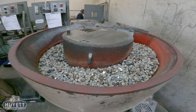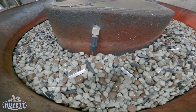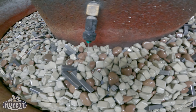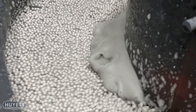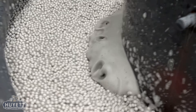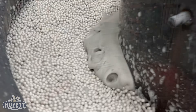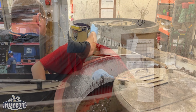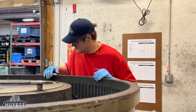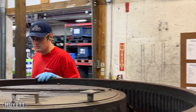The tumbling room is where all the magic happens. Inside this large donut-shaped drum, parts are vibrated in the presence of special media designed to polish and deburr them effectively. This process, known as vibratory finishing, is meticulously controlled. The mix of parts and media, along with the duration they spend tumbling, is precisely calibrated for optimal results.